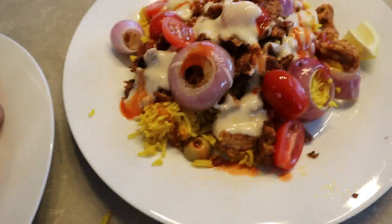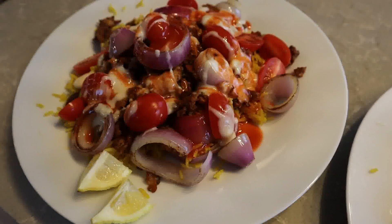Here is the final product. Jamie got a lot of hot sauce.